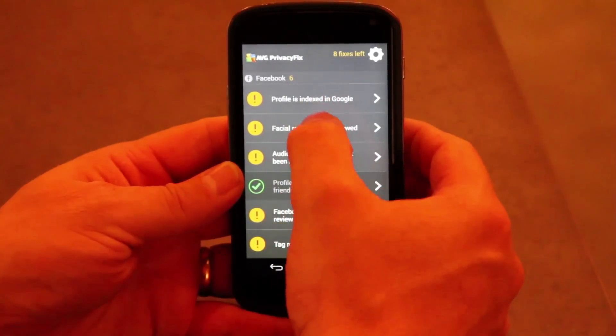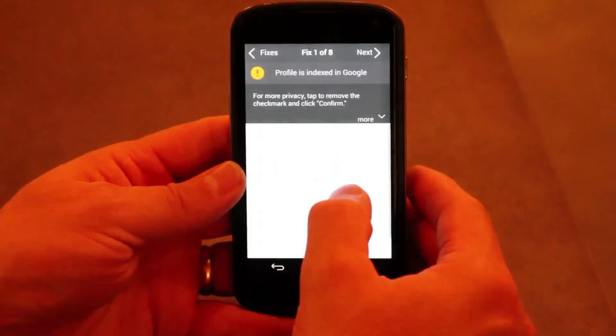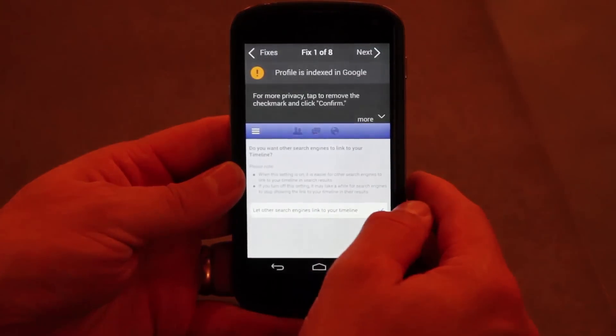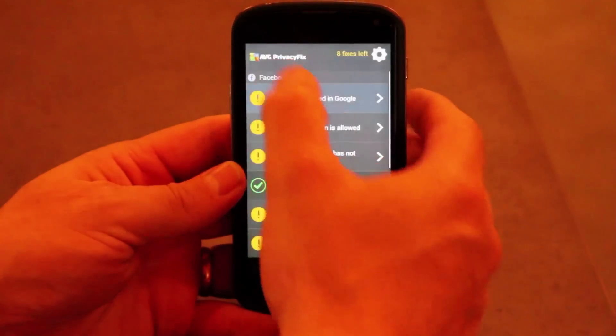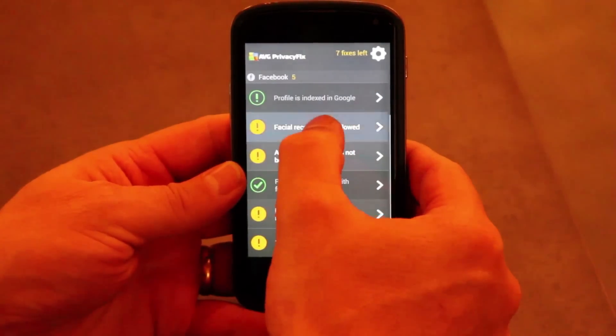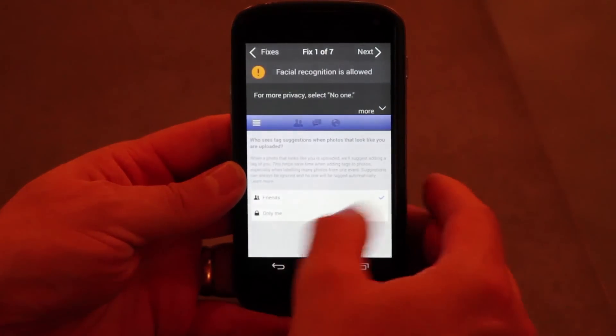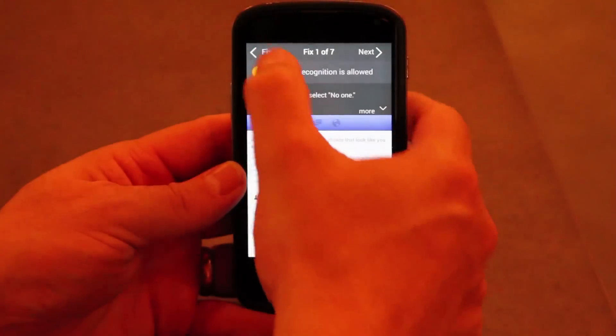What I need to do is review each one of the settings it's suggesting. I can go into 'my profile is indexed by Google' and make a decision to leave it — so my profile is indexed by search engines. Facial recognition is allowed, but that's something I definitely want to turn off, so I'm going to switch that to 'only me' and go back to the dashboard.